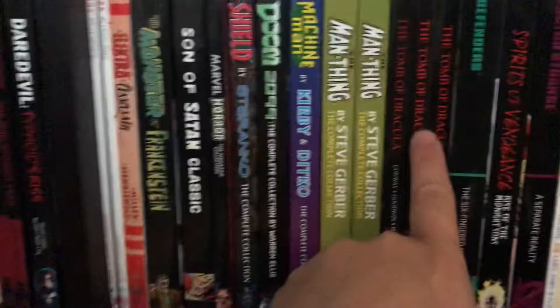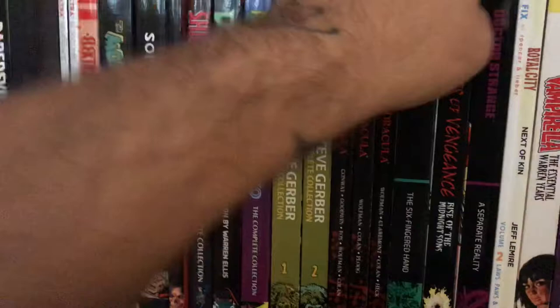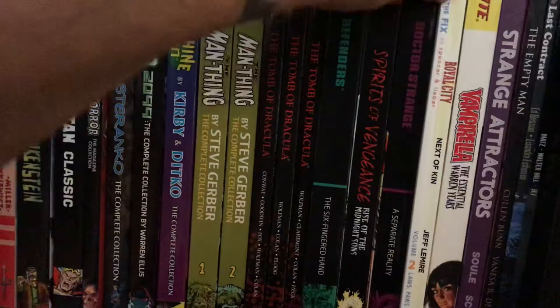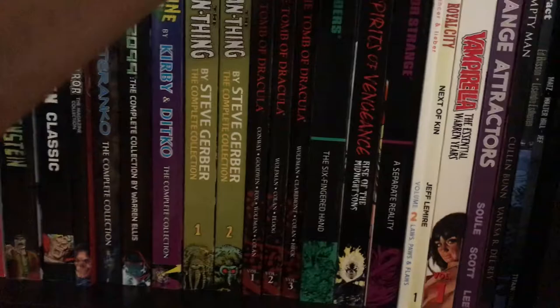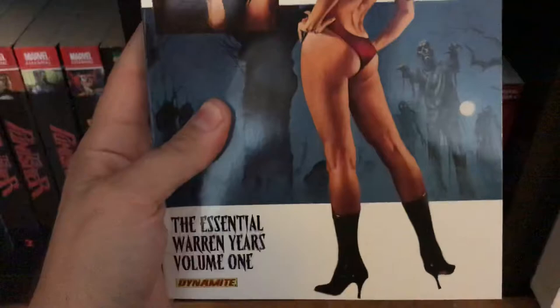Defenders Epic Collection, here's the Six-Fingered Hand Saga. Spirits of Vengeance. Doctor Strange Epic Collection: A Separate Reality. The Fix volume two — volume one is in storage. Royal City volume one. Vampirella: The Essential Warren Years — just amazing artwork in this book. Look at the cover, the artwork is stunning.